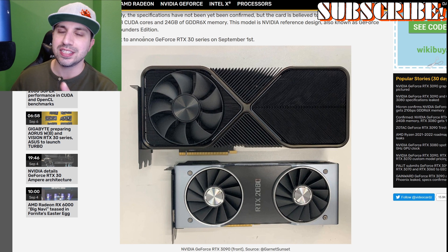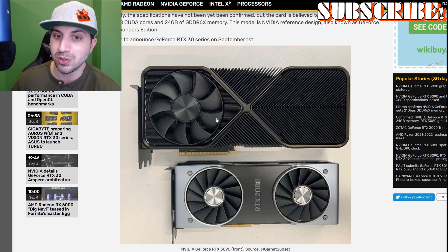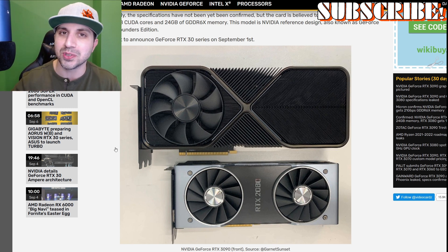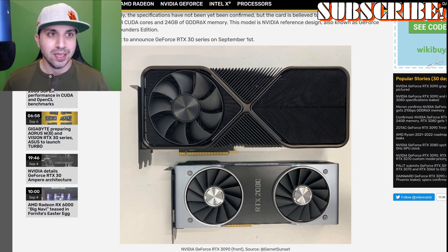Check out the size difference. This is the 3090 right here on top, and below it is the RTX 2080 reference card. It's a big, full-size card. This top card is a three-slot video card — it is a monster. And they are saying the absolute minimum power requirement from your PSU is 750 watts to take care of this card. That is a massive video card.